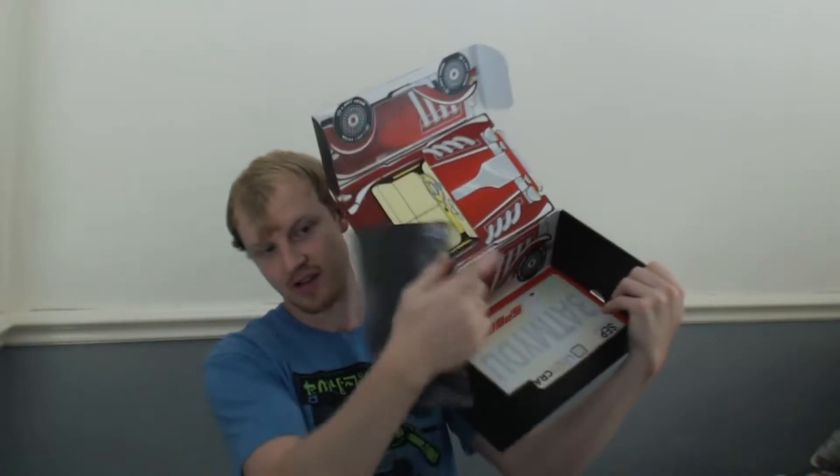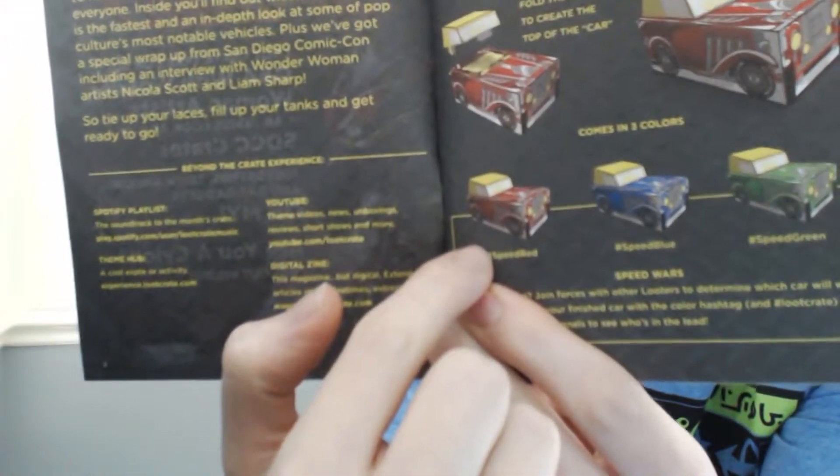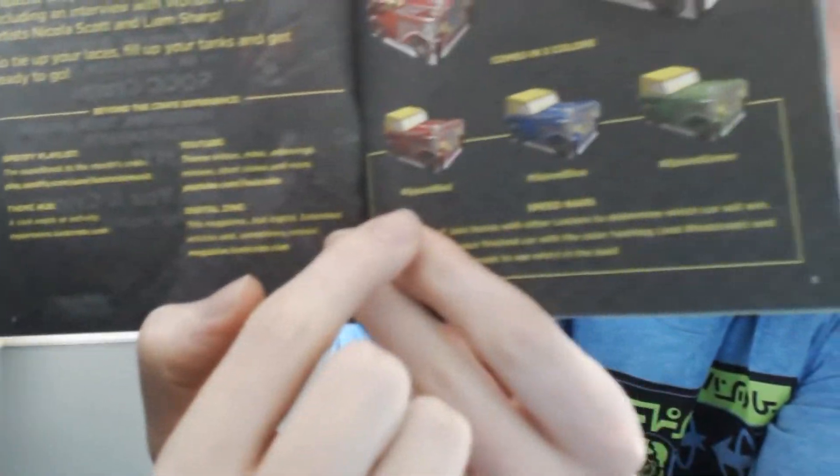Oh yeah, it totally does show you. So we've got a red box — like all the red ones here. In here it would turn into like this — it's a red truck. I'm so bad at this. It turned into this red truck here, and there's like three different colors. So it's cool — you can transform your box into that. I've got Speed Red, so I'm Team Red. That's what it is — Team Red.